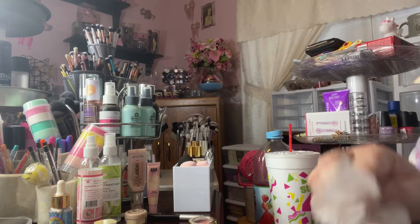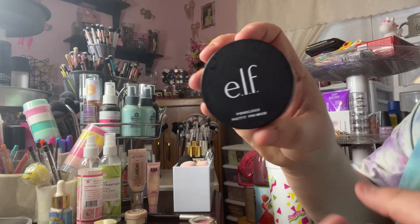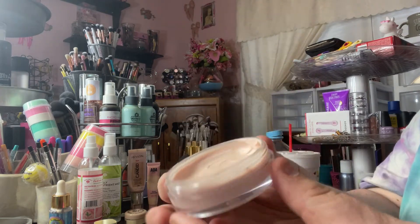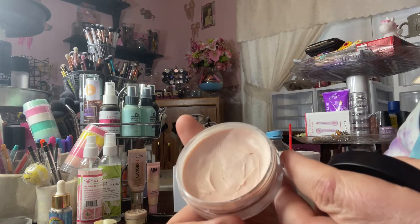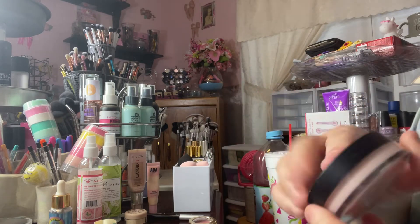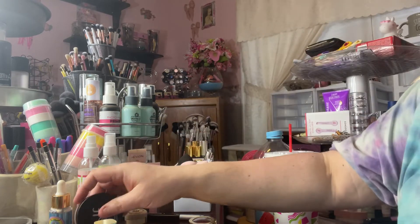For primer, I finished up the AOA Illuminating Primer and then I rolled in this e.l.f. Poreless Putty Primer — the original one. This is how much I've used; I've got a lot to go but I like it. It's good at covering up my pores. Everyone says it's a dupe for the Tatcha one — I don't know, I like them both.